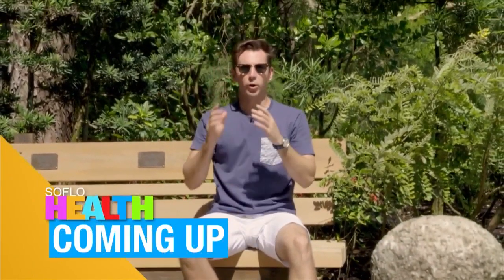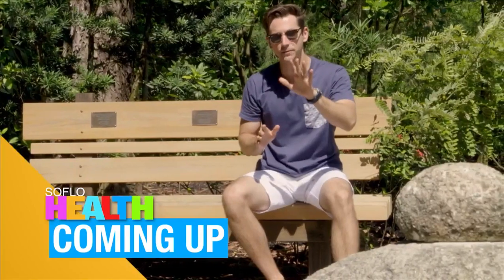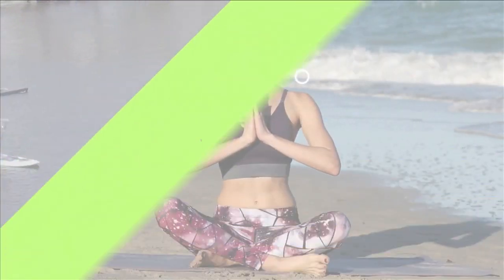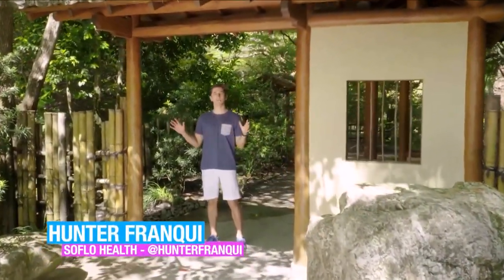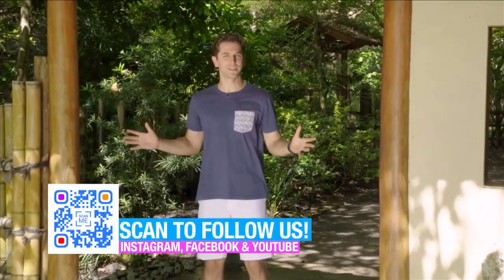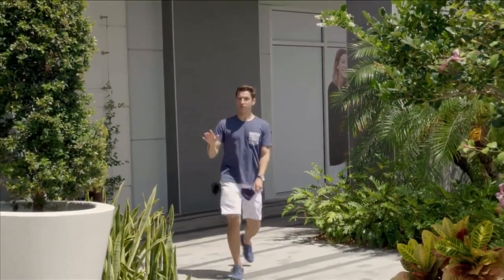When SoFlo Health returns, Morgan shows us some upper body stretches, we head to a restaurant helping make healthy food taste good, and the top five foods for your health. Welcome back to SoFlo Health. I'm Hunter Franke and we're still at Morikami Japanese Museum and Gardens. It's an absolutely beautiful day, and this is a fairly famous entrance to their rock garden, which we're about to take a peek at — but all this walking around has got me working up an appetite, so I think I'm going to get something to eat first. Fortunately, we aren't too far away from Fresh Kitchen.